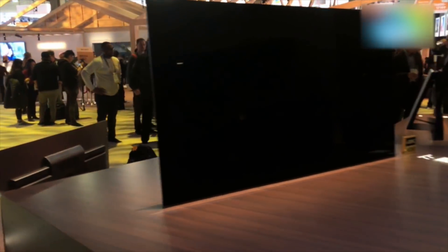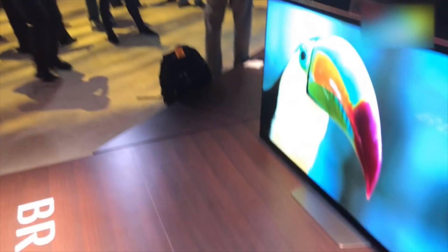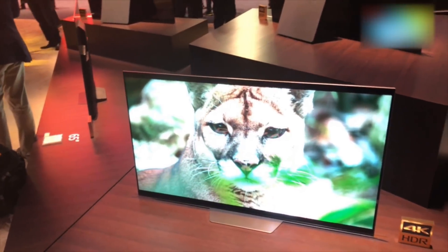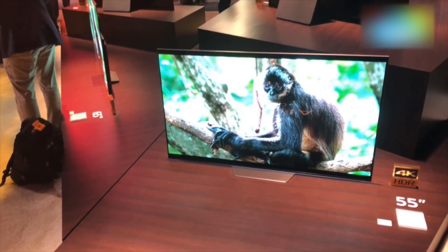So here was a quick look at Sony's OLED lineup, which is the same as last year with the biggest difference being the aesthetics and the addition of Google Assistant on the remote control. Thank you so much for tuning in — we will catch you in another video. Goodbye for now.